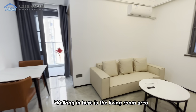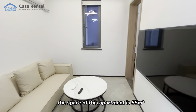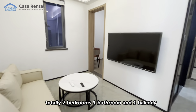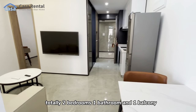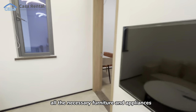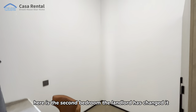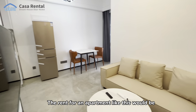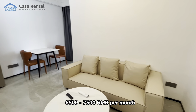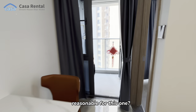Walking in, here is the living room area. The space of this apartment is 55 square meters — two bedrooms, one bathroom, and one balcony. Modern interior design with all the necessary furniture and appliances. Here is the second bedroom, which the landlord has converted into an office. The rent for an apartment like this would be 6,500 to 7,500. How much would you think is reasonable for this one?